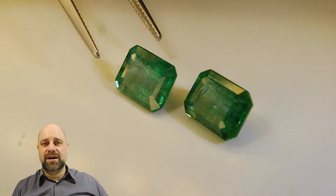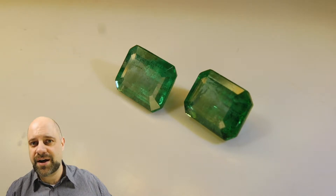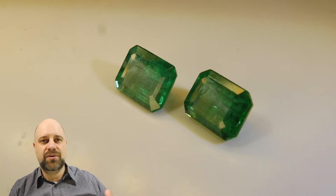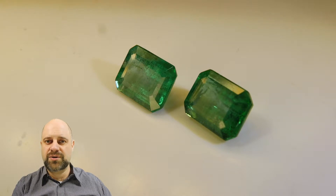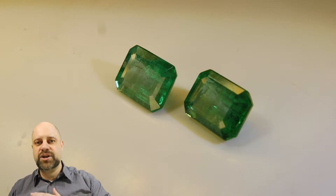You can see these are absolutely lovely. This is a full-spectrum lighting condition right now. I'm going to turn it off and go over to a warm light, then move over to a cool light so you can see the full range.